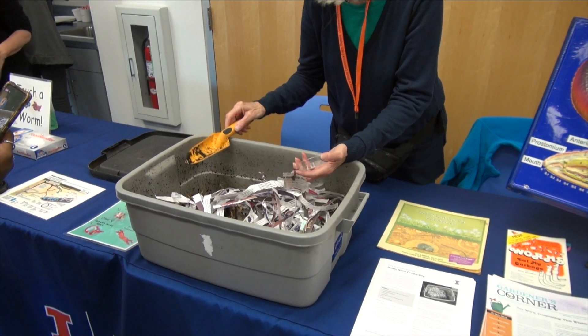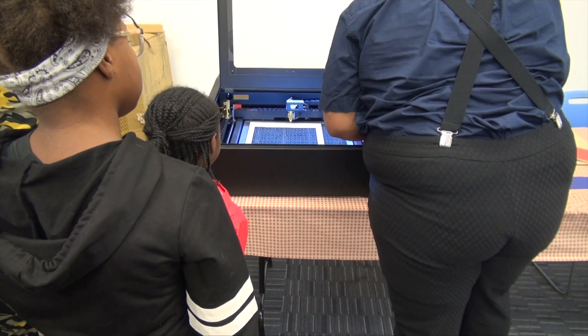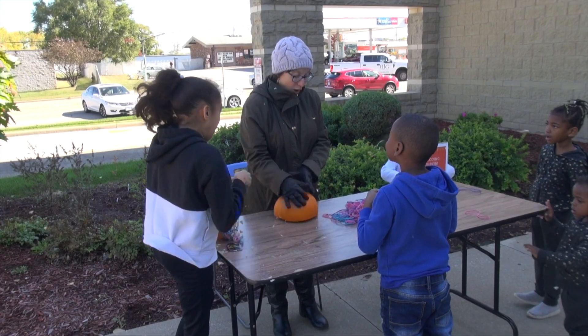We have our maker's lab. They have the laser cutters, the 3D printers. There's an arcade system in there. We also have our lovely drones by Mr. Rick Foy. And an exploding pumpkin down here.